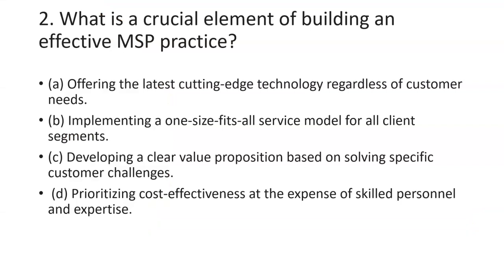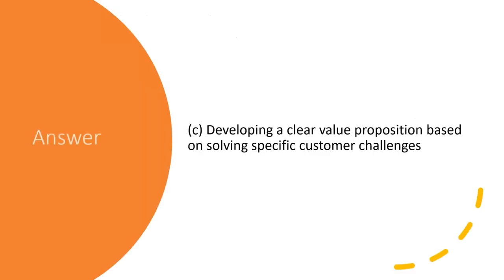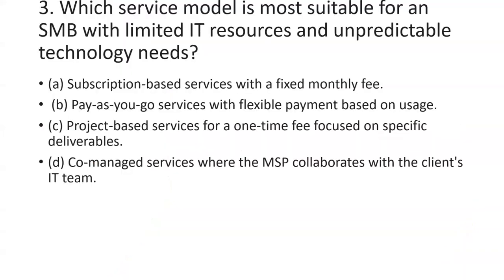The second question is: what is the crucial element of building an effective MSP practice? Out of the four options, the best answer would be developing a clear value proposition based on solving specific customer challenges.